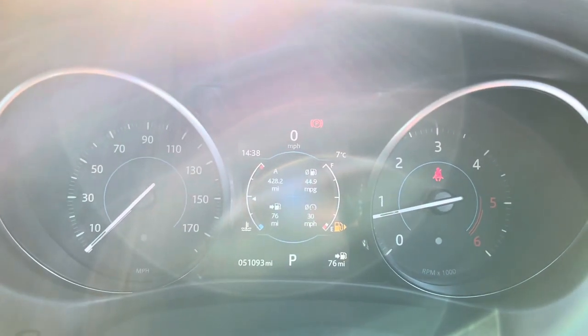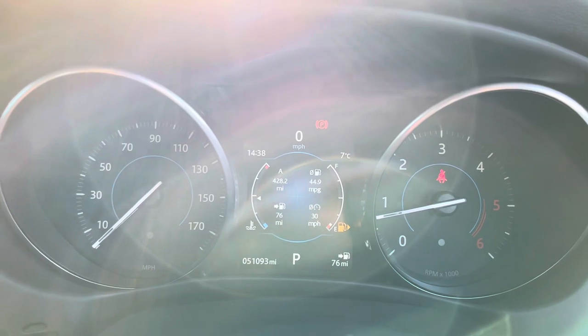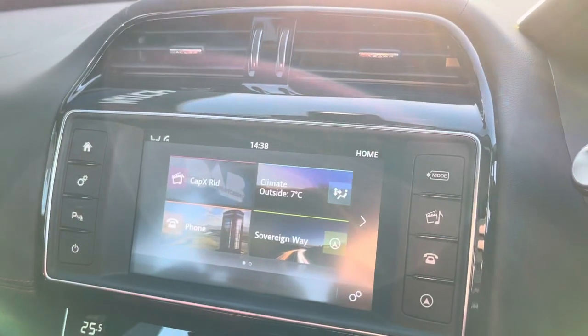There's a nice trip computer here in the middle which will show you your miles per gallon and your exact mileage on screen and things like that.